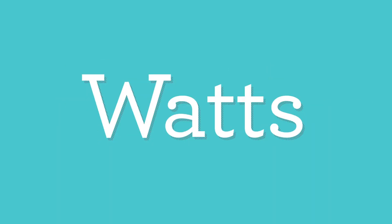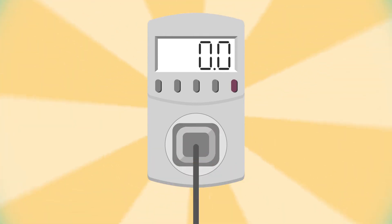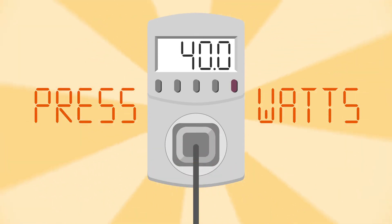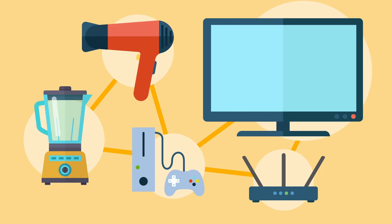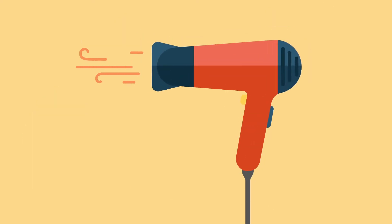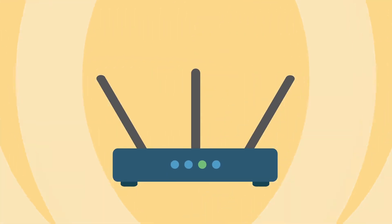Electricity is measured in watts. The wattmeter measures the power use of any device that uses an outlet. Plug it in and push the watts button. Try your TV, video games, hair dryer, Wi-Fi, blender. Did you notice a pattern? Things that get hot use a lot of power. Things with motors don't use as much. The Wi-Fi hardly uses any at all.